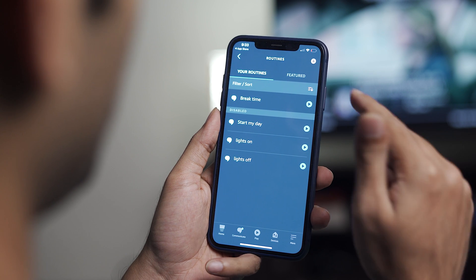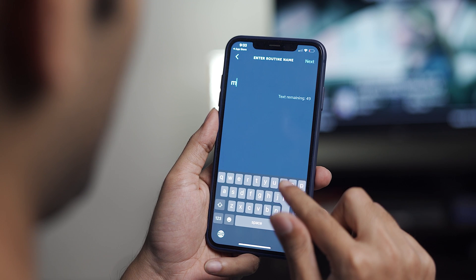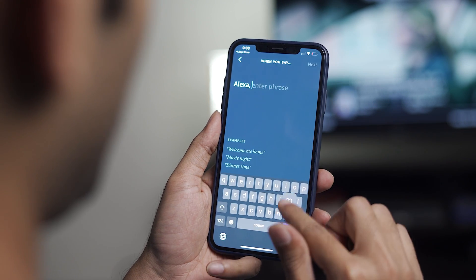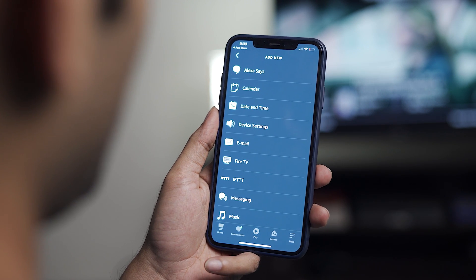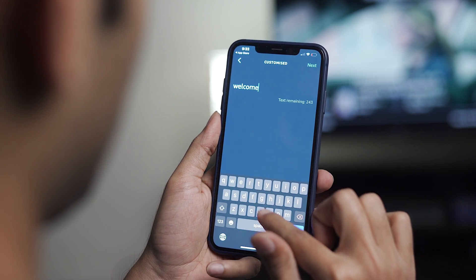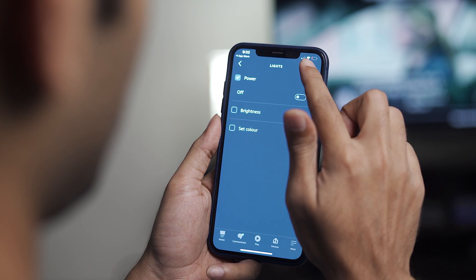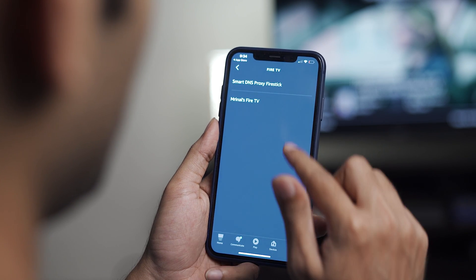The steps are pretty much the same — tap the plus sign on the top right and give the routine a name. Remember, the name of the routine has nothing to do with the invoke command; both can be different. So I'll name it 'movie time' and set the Alexa command to 'Alexa, movie time,' then save changes. For actions I'll reverse everything from before: turn off the lights, make Alexa say 'welcome back,' then resume the Fire TV Stick's playback. Save changes and assign it to the Smart DNS Proxy Echo Dot next to my TV, then save and go back.